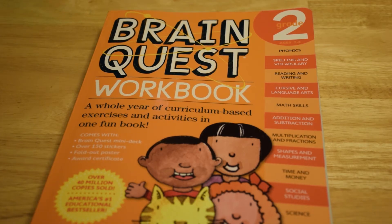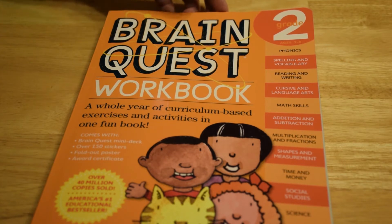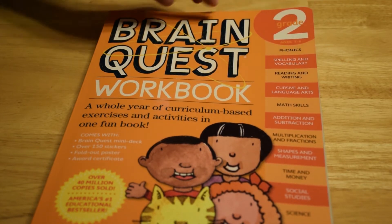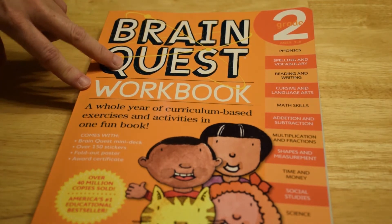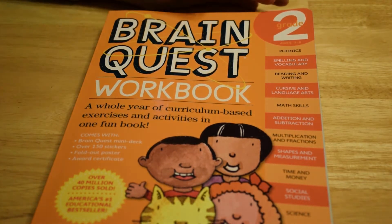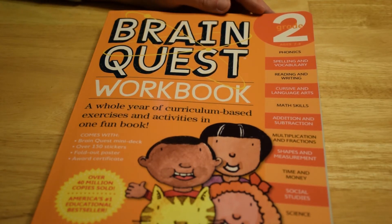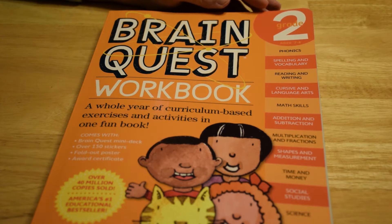Welcome to another episode of Tollerton. Today we're talking about BrainQuest. BrainQuest is actually a series of books and other educational materials. This is their workbook series, and each BrainQuest has a different grade level. They actually start at pre-K, go to kindergarten, and then up through the elementary grades. The particular one we're showing today is grade 2.